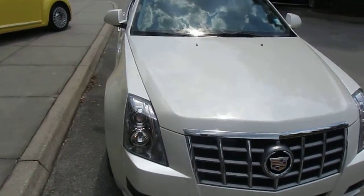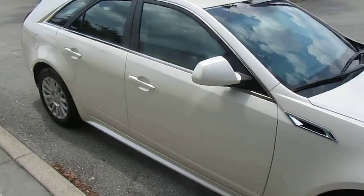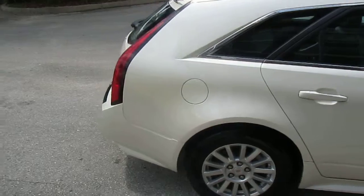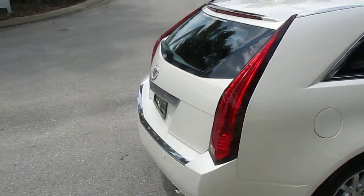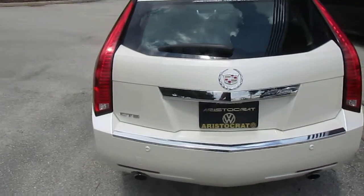Hi guys, Dave Navarro here with the 2012 Cadillac CTS wagon. Just took it in as a trade — an older gentleman and his wife. The vehicle was a little too low for her, being that she had some issues with her knees.